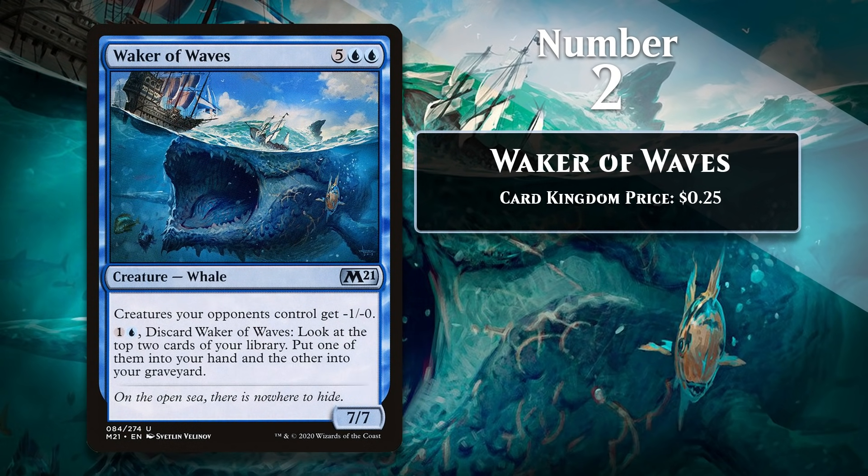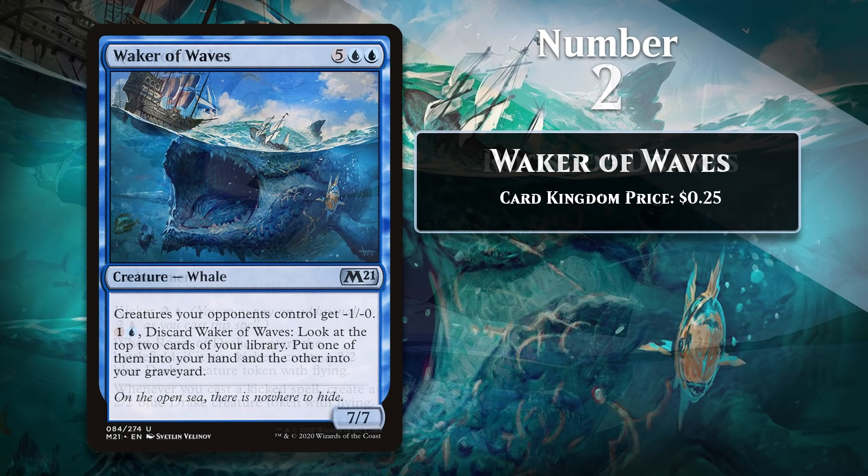At number 2, I have Waker of Waves. I would have really liked this card in any format. I love that early on it gives you what basically amounts to strictly better cycling, and in the late game it gives you a fairly efficient body that also messes up your opponent's creatures. But what really sealed the deal to make Waker of Waves one of my favorite cards of the year is that Core Set 2021 had a legitimate reanimator archetype. That meant you could cycle away the Waker early and then reanimate it on turn four or five. At that point it utterly changed the game and had to be killed, and if it wasn't, the whale normally just took over from there.